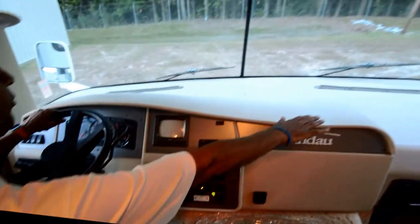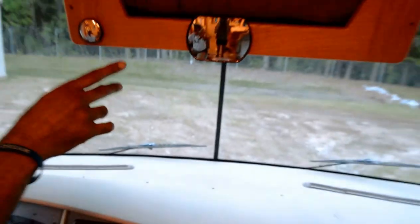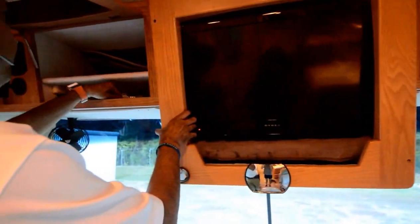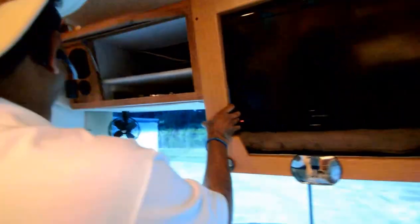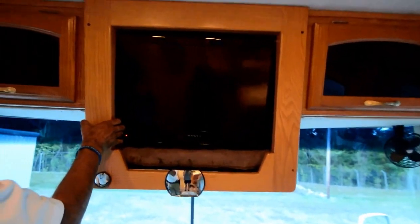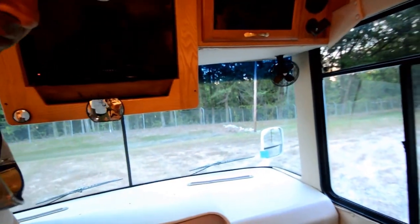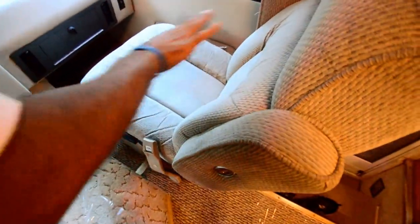Take a look at the dash — very clean. Windshields are free from cracks or chips. We've got a Dynax LCD TV that's been upgraded — it's not an older CRT TV. Got a stand for that TV if you wanted to take it off. Driver and passenger seats are made by Flexsteel, a good furniture company that makes seating for RVs.